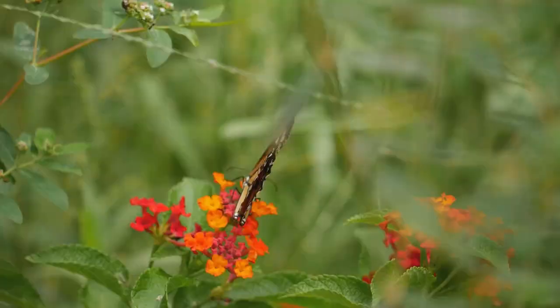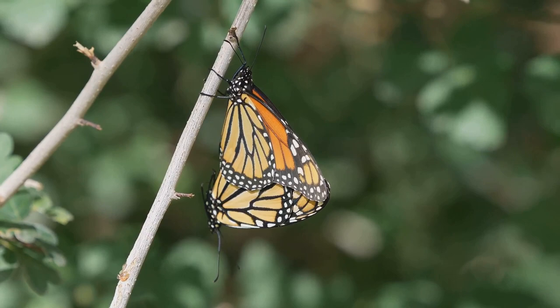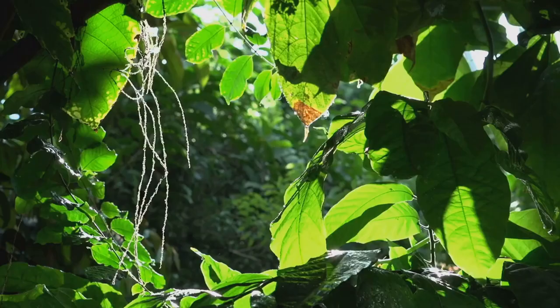And to add to the wonder, these butterflies return to the exact same trees each year. It's as if they have a favorite vacation spot that they return to each winter. How many miles can these butterflies cover in a day? It's a whopping 50 miles.